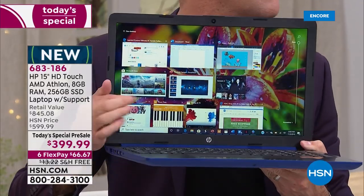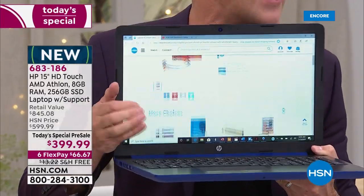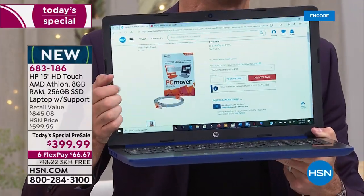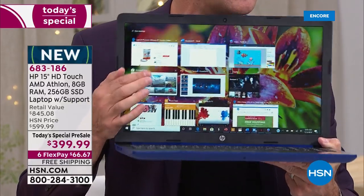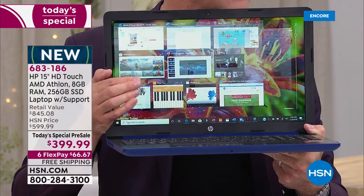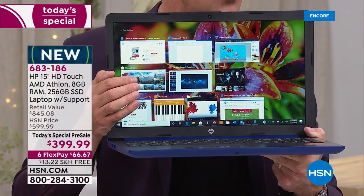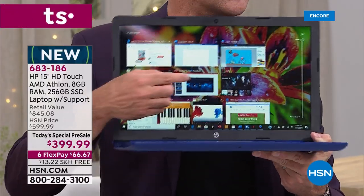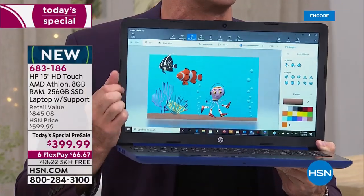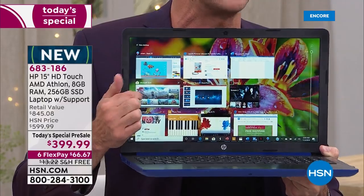Have you seen a 15-inch laptop for around $400? Have you seen one that is touchscreen? Have you seen one that has the Athlon processor built in — the brand-new re-release of the Athlon processor? We are the only place in the world where you can get your hands on this today. And that is certainly something that is very, very exciting.